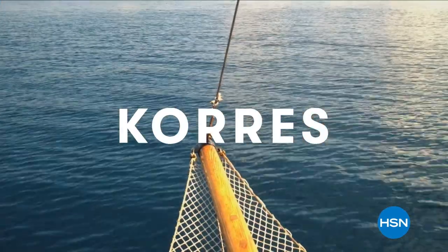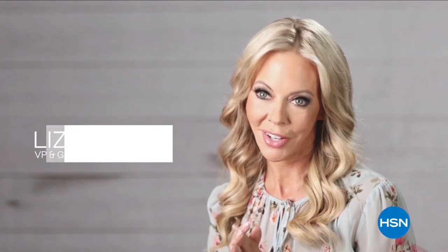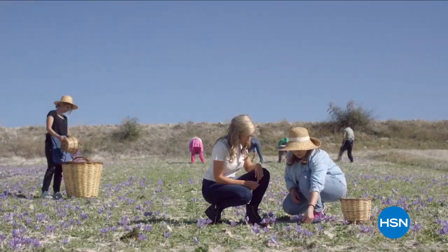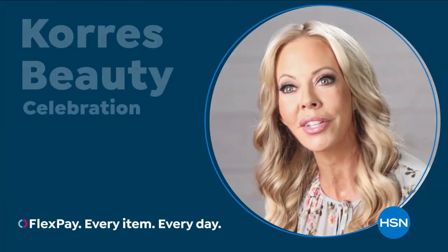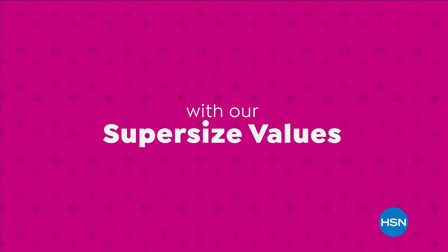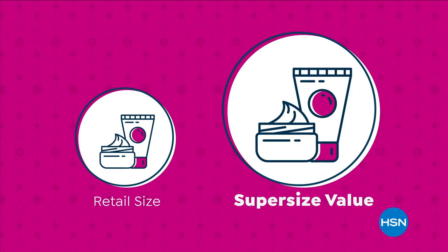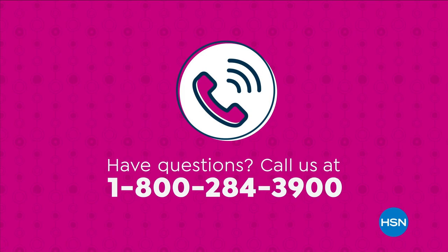Korres was born in the oldest homeopathic pharmacy in Athens, Greece. We bring you the natural beauty of Greece to your fingertips, delivering innovative, effective formulas that are powerful and keep in mind the importance of natural ingredients — partnering with over a thousand different farmers to bring you high-quality ingredients to unlock the best of nature and science, bringing you results you can see and feel. Super-sized values available only at HSN.